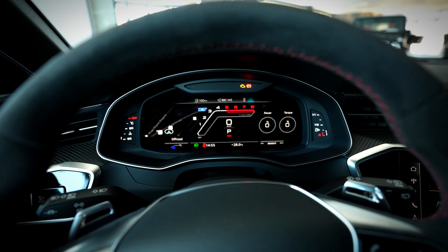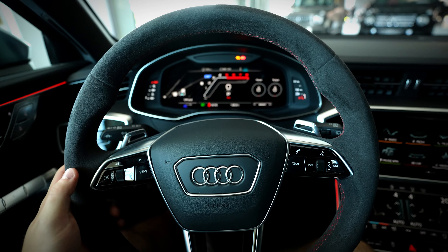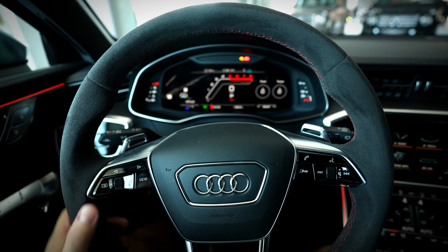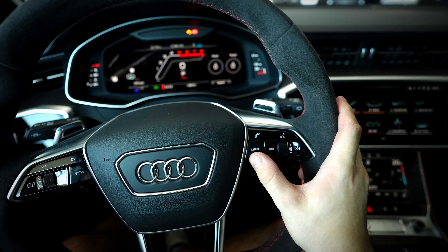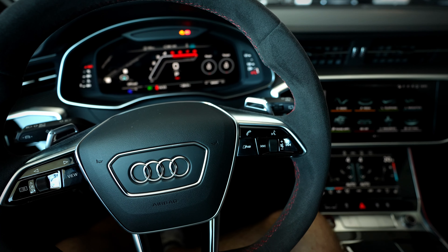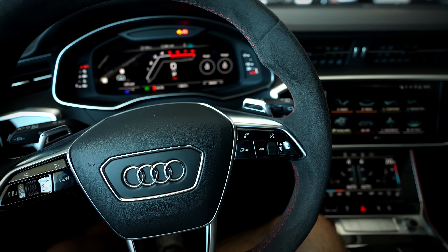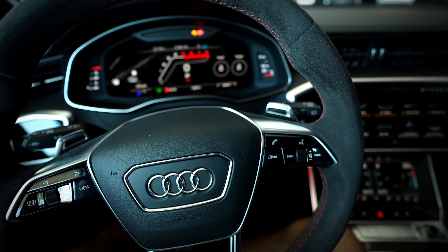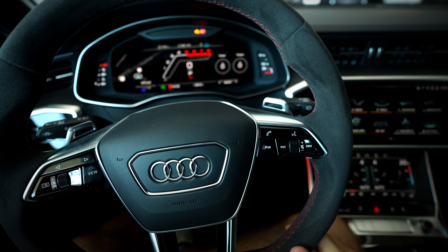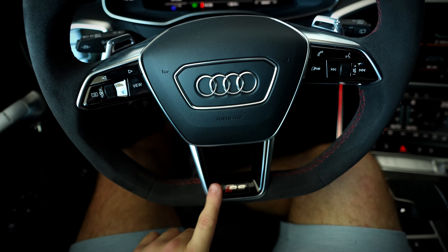It works very well and the graphics are very high resolution. Multi-function steering wheel. You can change the view — this is the RS mode. You can configure the RS mode how you want it: the suspension, the steering, the drivetrain, the throttle response and more. Very good system, just like for example in the BMW M cars. Also we have the volume control and the RS logo illuminated there.